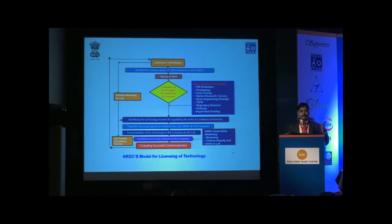The three parties are: the laboratory which developed the technology, the entrepreneur who is willing to buy it, and NRDC as the facilitating agency. Once the agreement is signed, we take the entrepreneur to the laboratory where the technology was developed — they will be trained on the technology, given a demonstration and training for the required period so they fully understand the technology, and then the complete process documentation package is given to the entrepreneur.